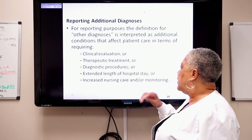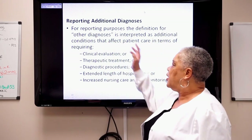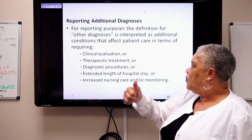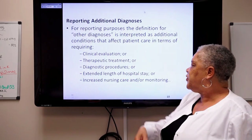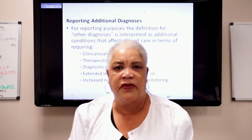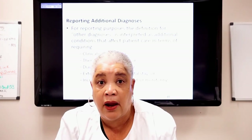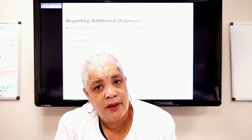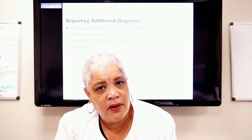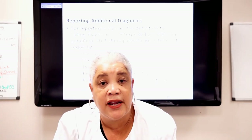Some things are going to extend the LOS — the physician will often tell you that. When coding secondary diagnoses, think about these five things: clinical evaluation, therapeutic treatment, diagnostic procedure, extend the LOS, and increase nursing care. Many things increase nursing care that nobody tells you. If somebody is blind, nursing care increases — someone has to feed the patient and make sure they don't fall out of bed.